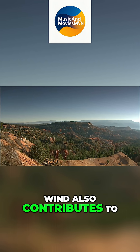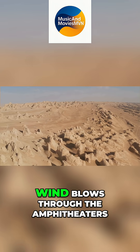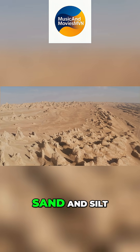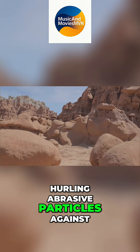Wind also contributes to this symphony of erosion, though its role is secondary to water and ice. Wind blows through the amphitheaters, picking up loose particles, sand and silt. Wind acts like a sandblaster, hurling abrasive particles against the base.